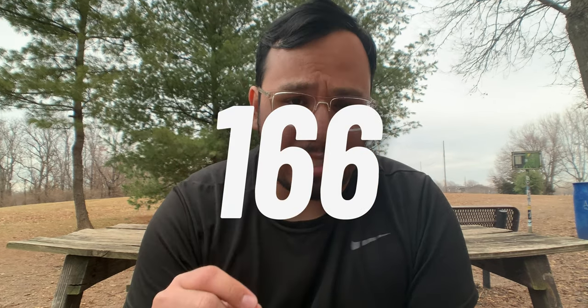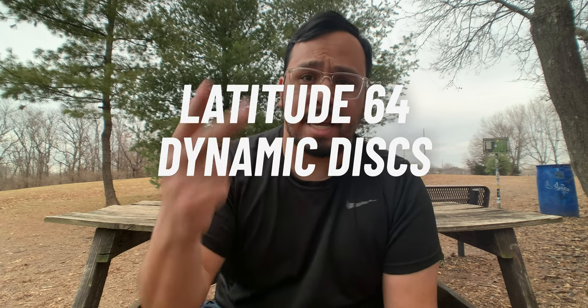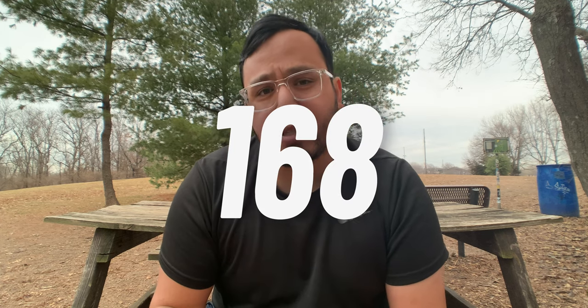Do you know how many discs Innova has approved through the PDGA? I'll give you a second to guess. They have 166 different molds approved. To put that into perspective, all of Trilogy — Latitude 64, Dynamic Discs, and Westside combined — have about 168 discs approved.